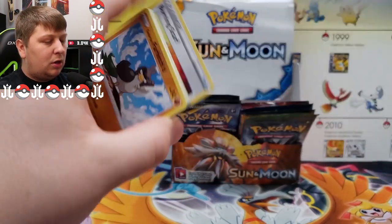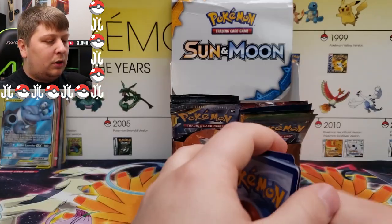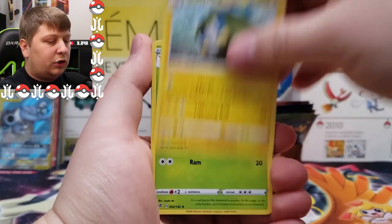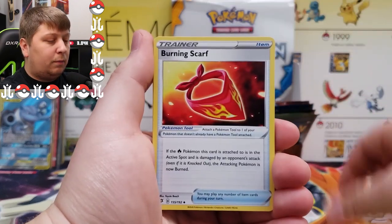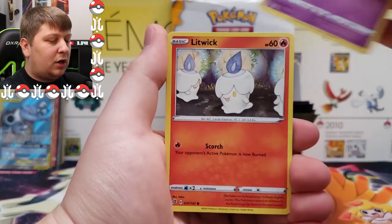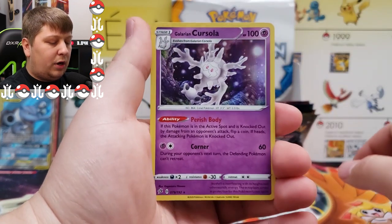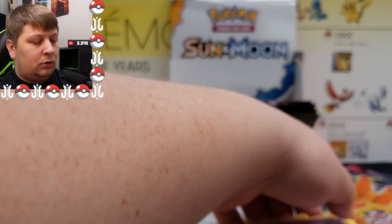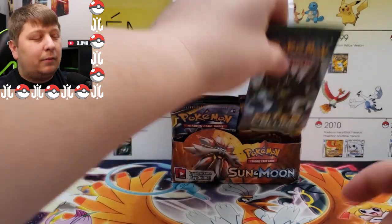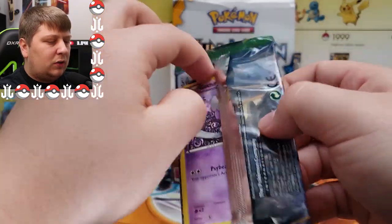Here we go with Rebel Clash. One, two, three, four to the front — guessing Fire, nope, got Electric Energy. Charge Bug, Crochet, Metapod, Burning Scarf, Farfetch'd Galarian, Meowth, Caterpie, Corsola, Litwick, a reverse Dreepy, and a holo rare Galarian Cursola. Never understood why it has to be specified as Galarian when there are no other forms.